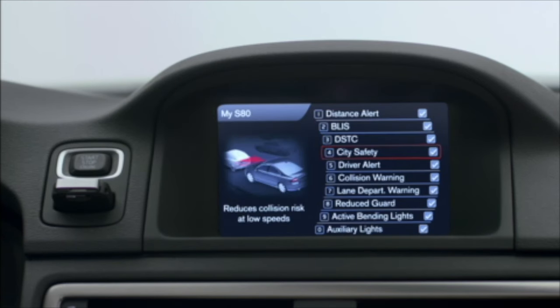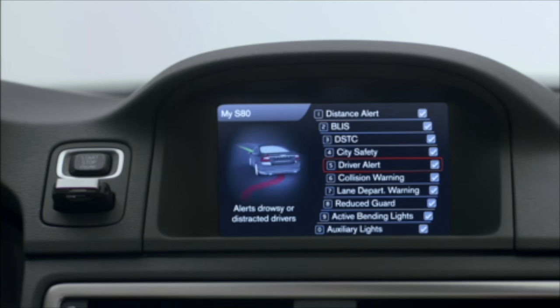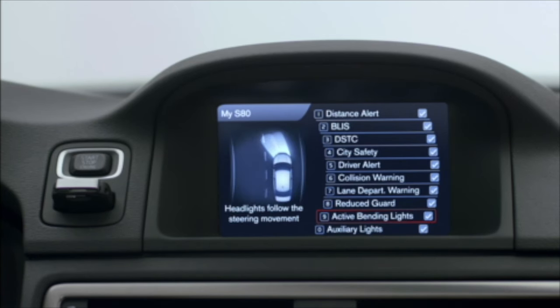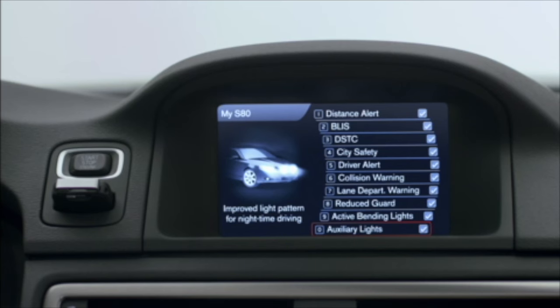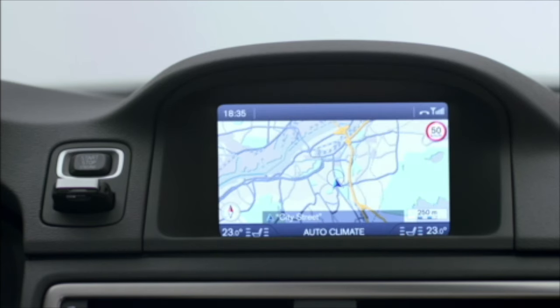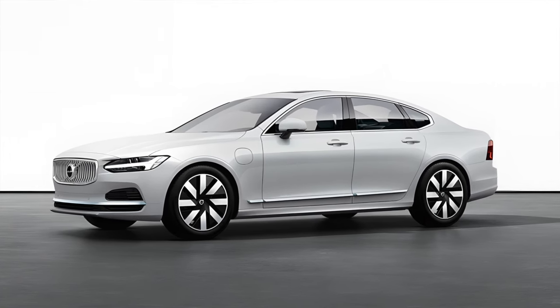Interestingly for a car that wasn't attempting to attract the technology crowd that usually huddle around Teslas, the Volvo S80 introduced higher levels of integration throughout its life. Most were fairly minor, but the integration of a smartphone app for several functions, including pre-heating the cabin, locating the car and checking the fuel, kept the older model competing all the way up until when it was replaced by the new S90 in 2016.